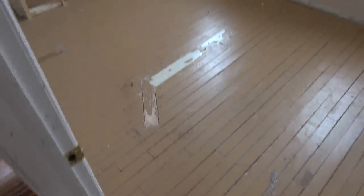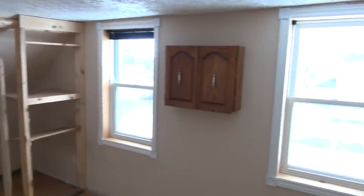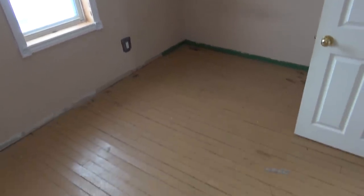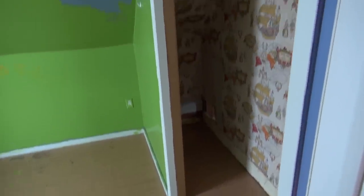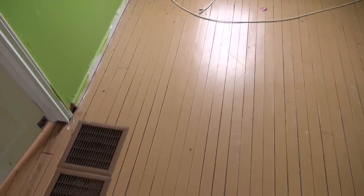This is our bedroom that's just to the left at the top of the stairs. Looks like we have some newer vinyl windows. This would be on the north side of the house. This is the other bedroom at the top of the stairs. Window facing the south — looks like a fairly new one. Looks like softwood floors.